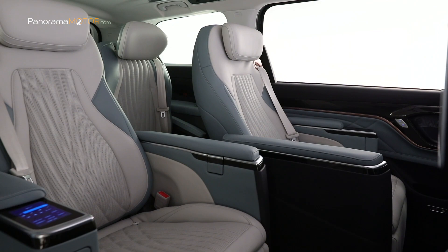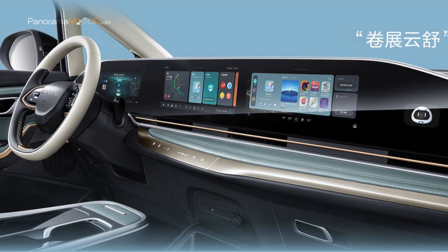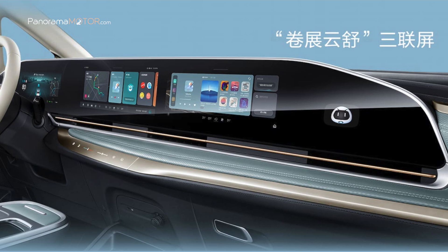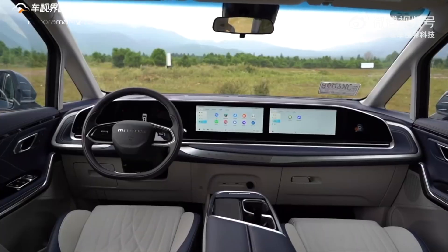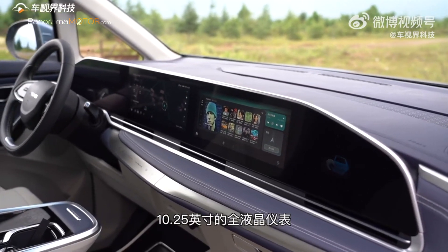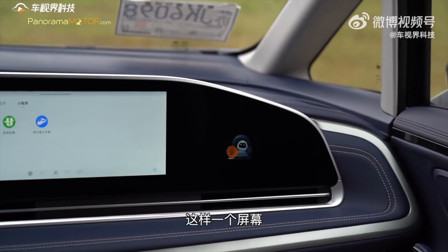Las confortables butacas VIP tienen todo lo necesario para ofrecer un confort y placer excepcionales en cualquier viaje por largo que sea. MIFA 9 es el primero en adoptar la tecnología de interoperatividad de doble núcleo de alto rendimiento Qualcomm 8155 y MediaTek 8666, que puede controlar hasta 10 pantallas en todo el automóvil. Cuenta con una amplia superficie cristalada en el salpicadero que engloba tres pantallas: una para el cuadro de instrumentos digital, otra como navegador e infoentretenimiento, y otra frente al copiloto para control de funciones de entretenimiento.